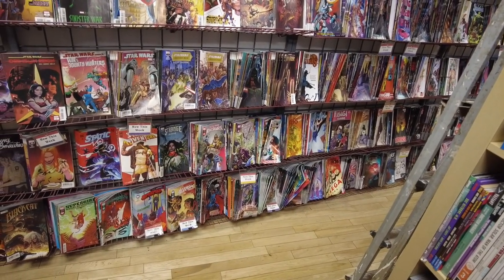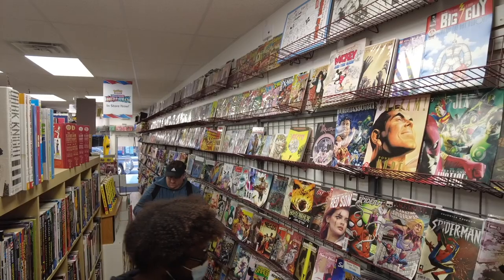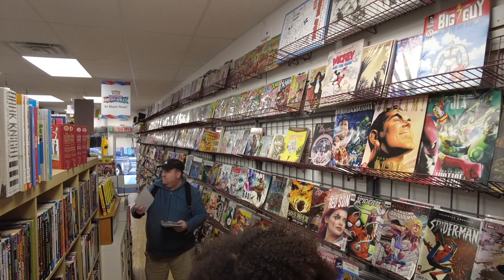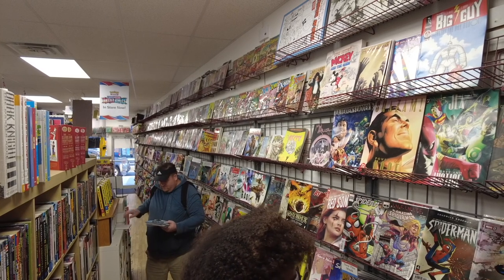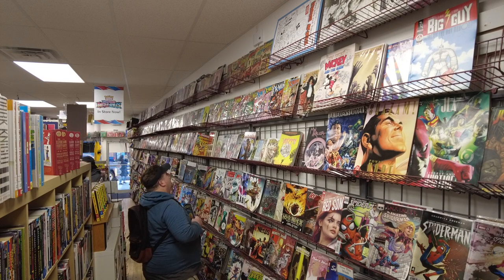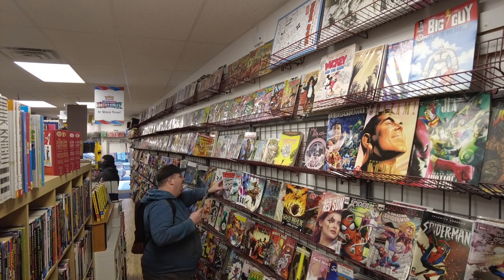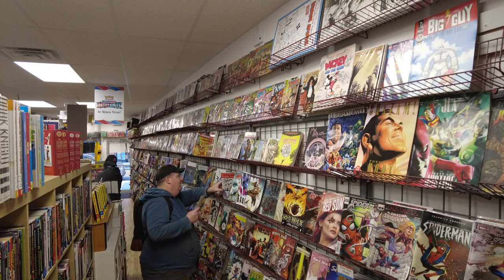I'm going to pick up a couple books — stay with me until the end and I'll show you the little haul, the books that I grabbed. I'm not going to grab too many because I went to a comic book store the other day so I have a lot of the new issues, but I'll grab a couple. They have nice traffic in here, people coming in and out of the store, so they're doing pretty well.